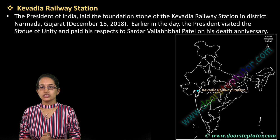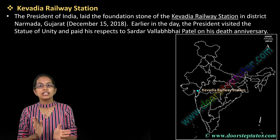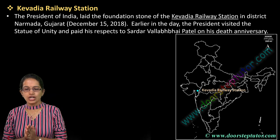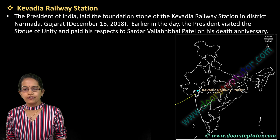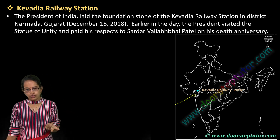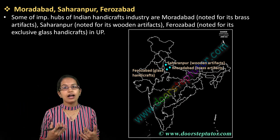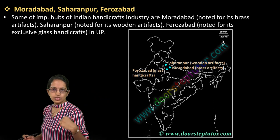The first is the Kevdiya railway station. Kevdiya railway station has been established in line with the Statue of Unity in the region of Gujarat. It's a very important location, and the regions of Narada would be highly affected and developed because of this railway station. It is just three kilometers from the Statue of Unity.